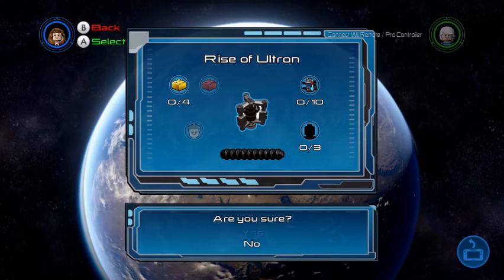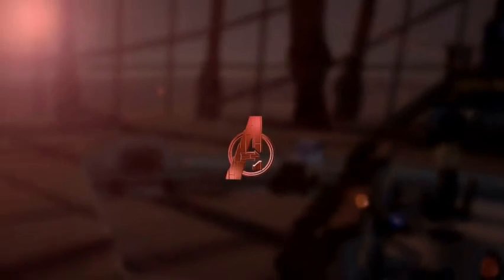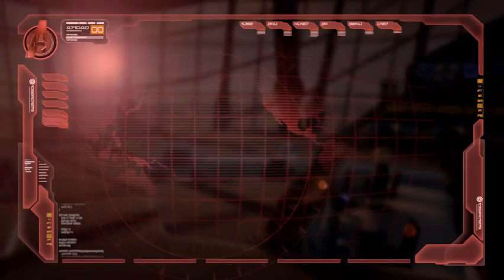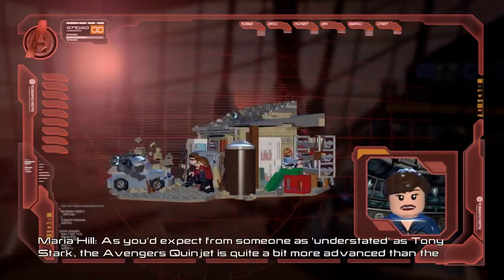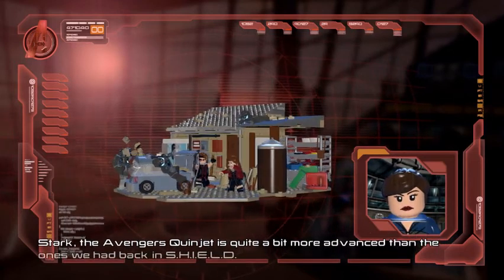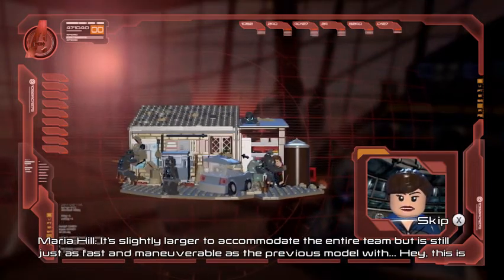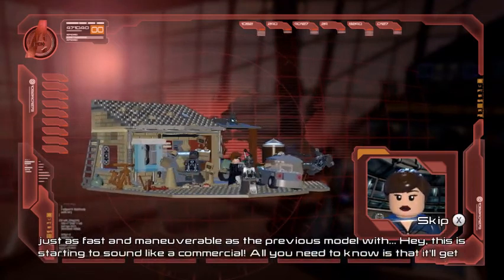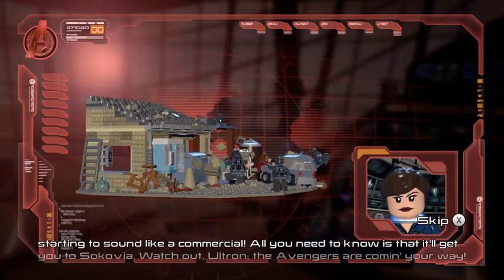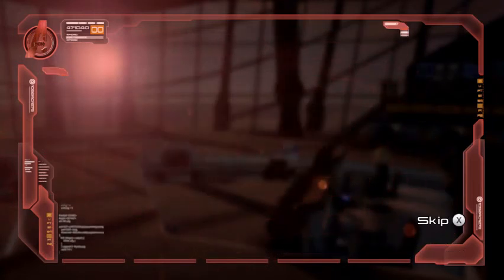Well, all things considered, we have to get to Sokovia. As you'd expect from someone as understated as Tony Stark, the Avengers Quinjet is quite a bit more advanced than the ones we had back in S.H.I.E.L.D. It's slightly larger to accommodate the entire team but is still just as fast and maneuverable as the previous model. Hey, this is starting to sound like a commercial — all you need to know is it will get you to Sokovia. Watch out Ultron, the Avengers are coming your way!